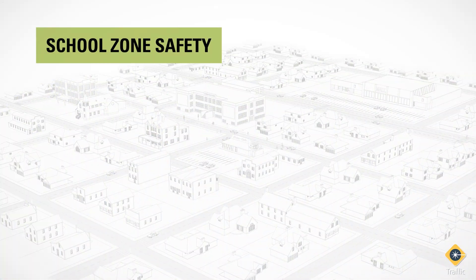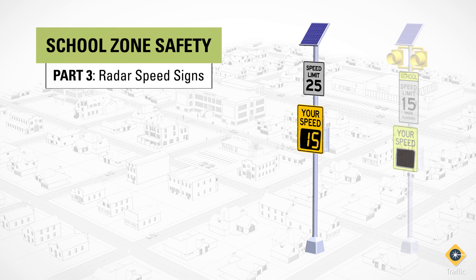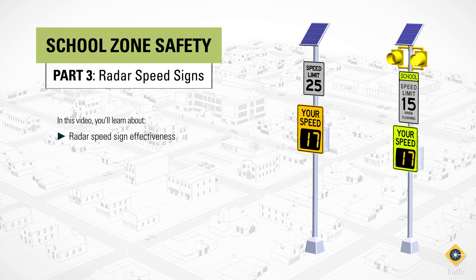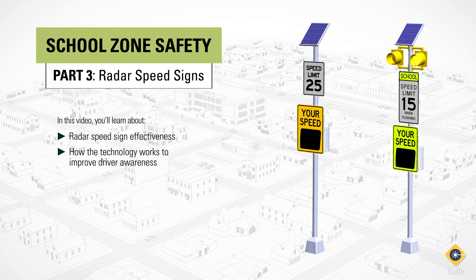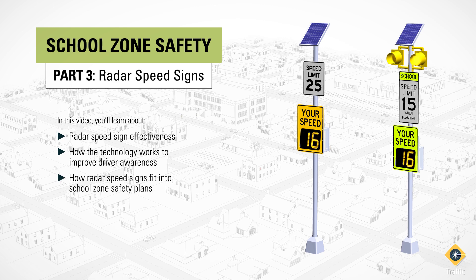Part 3 of our School Zone Safety Series will look at radar speed signs as a proven traffic calming treatment for slowing vehicles in school zones and beyond. We'll focus on radar speed sign effectiveness, how the technology works to improve driver awareness, and how it can fit into a school zone safety plan.